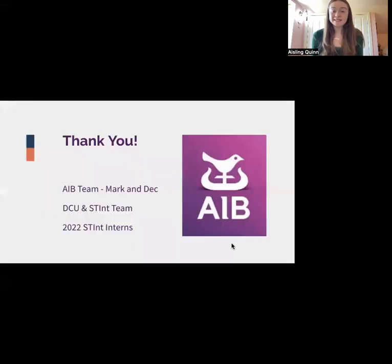I would now like to take a moment to offer a massive thank you to firstly my team at AIB, including Mark and Dec, who were extremely good to me all summer, to the DCU and STINT team for all their work behind the scenes, and to my fellow 2022 STEM interns. Thank you very much.